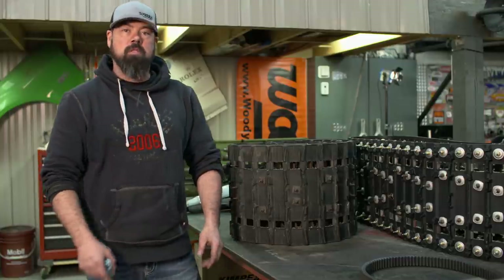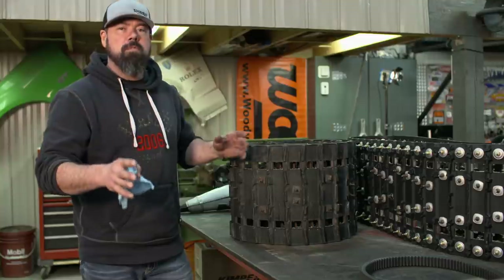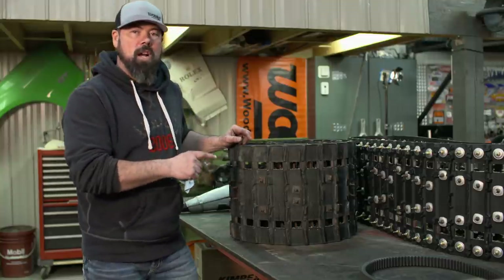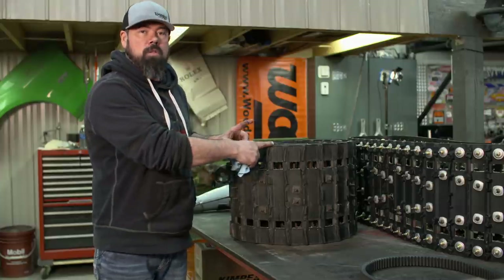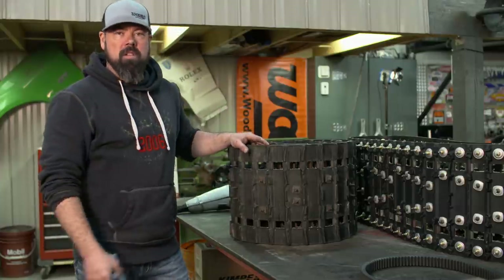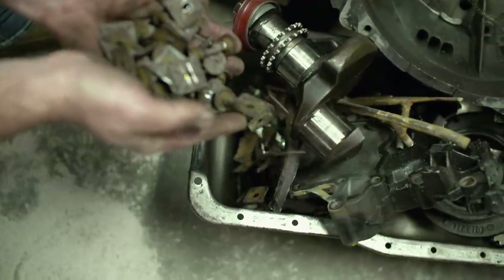I picked this bad boy up used from JT Powersports — I think it came off an Arctic Cat at one point, but it doesn't really matter because it's still a 121-inch track with a 2.52 pitch. The pitch refers to the distance between the lugs, but also the drives, which is exactly the same for the SCU-Z, so this thing is going to go on there just fine. It's also got a really short lug on it, which is good for speed, and it's also going to work with those studs I'm going to recover out of that other track.